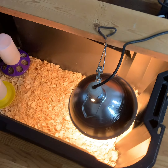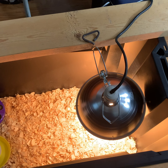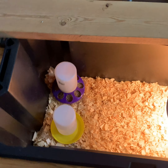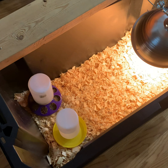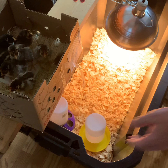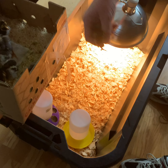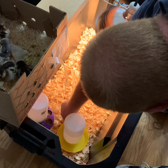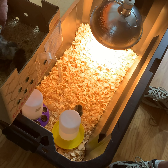Hey guys, we just got the call. We are so stinking excited — our baby chicks are in! Yes, they are here. They're at the post office and we are heading out there right now to pick them up. It's like 6:45 a.m. and I'm not awake yet, but I am excited. We've got to stop by Orschelin's to pick up a bag of bedding, then get the chicks. We have everything else ready to go, so hopefully I'll be back in a little while with six live healthy chicks and some baby chick video for you.